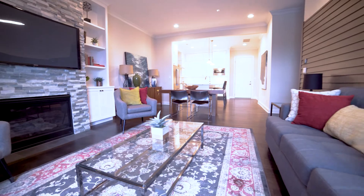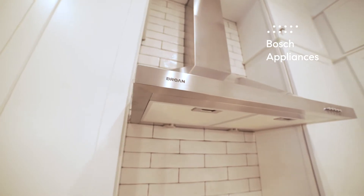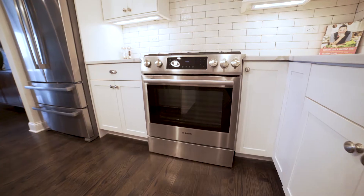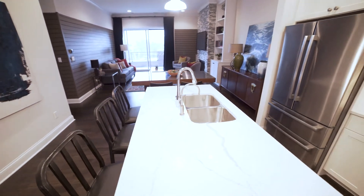Now more than ever, it's important to have a home where you can have your friends and family over and still maintain a little distance. The kitchen is a cook's dream with all Bosch appliances, quartz countertops, and a huge center island with integral sink.